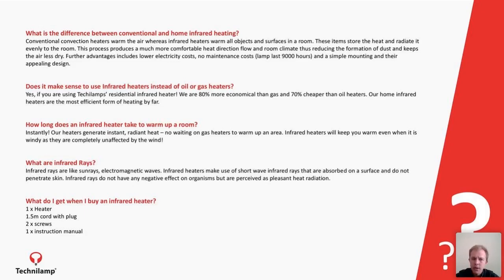What are infrared rays? It works like the sun — if you stand in the shade you'll be cold, and if you stand in the sun you'll be hot. It's a very similar thing to shortwave infrared. It heats the object or person it shines on, and it doesn't waste time trying to heat up the entire room.